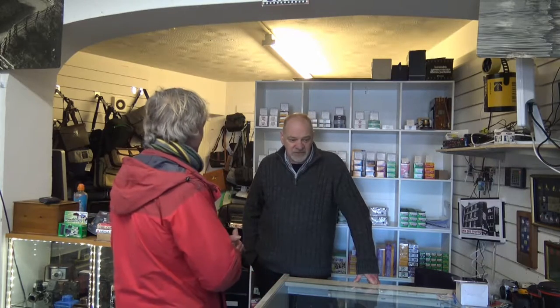So what do you sell in this shop? We sell film cameras from the late 1800s through to about the 1990s. You've got a tremendous stock — everything from Nikon, Olympus, some underwater cameras, large format, medium format, and numerous lenses.